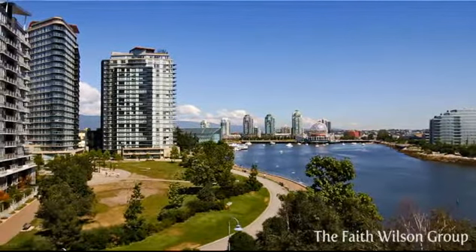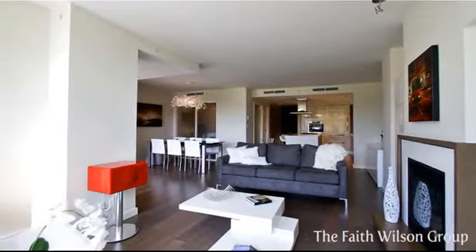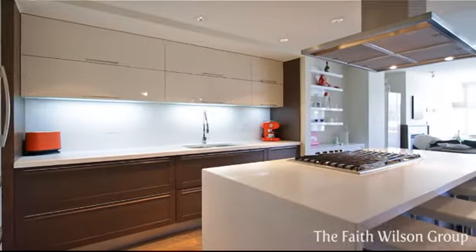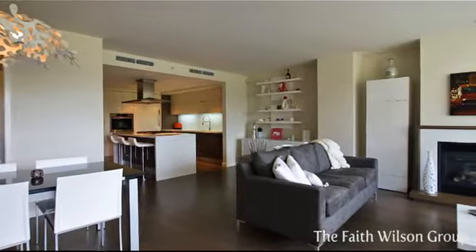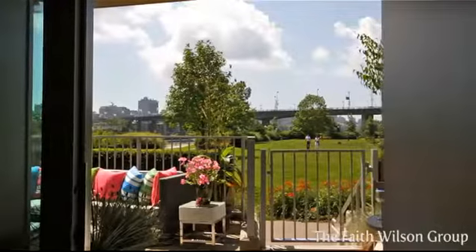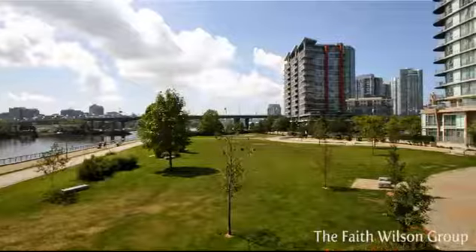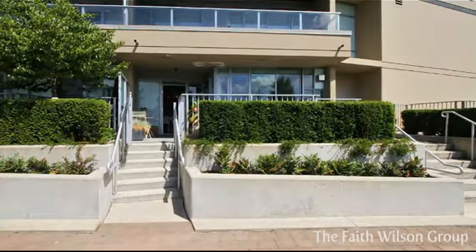Enjoy the stunning views of False Creek from this luxurious 1,981-square-foot two-bedroom and den two-level townhome in the five-star Concord Building Flagship. The sleek and modern main level boasts open concept living with hardwood floors on the main and tactile creamy smooth concrete floors on the upper level. From the spacious front terrace, you will enjoy the gorgeous water views of False Creek and the green space of Cooper's Park. It's the perfect space for barbecues and entertaining.